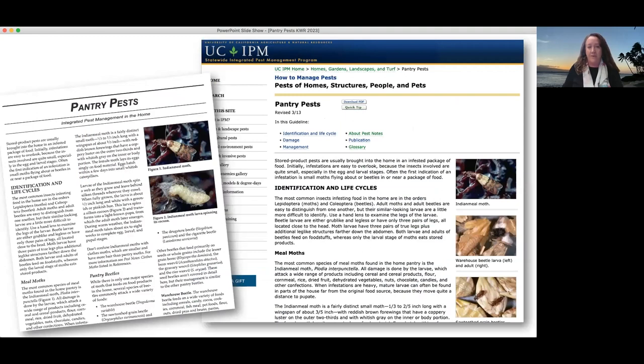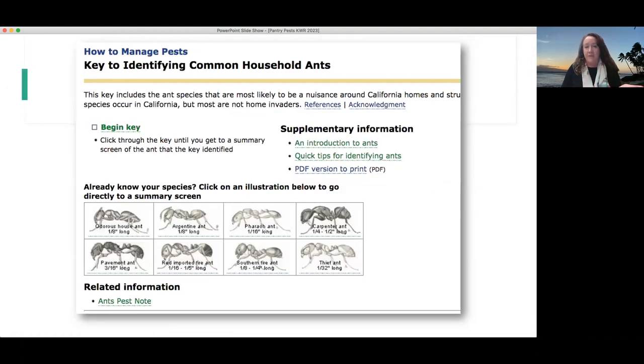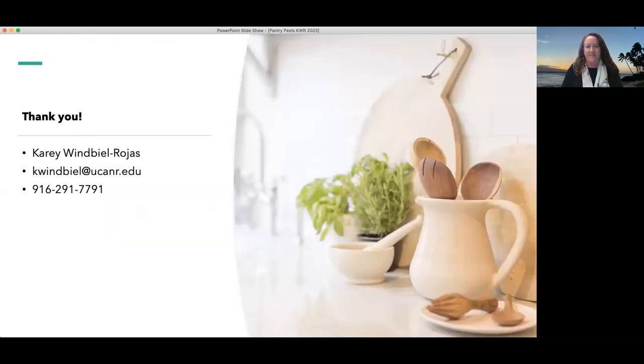We have pest notes that focus on some of these pests — in particular there is one on pantry pests that goes through all the information I've just talked about: how to prevent them, how to exclude them, how to manage an infestation, and how to identify them. All of this information is on our website. We have a key to identifying ants as well, and information on rodents, ants, flies, and all kinds of great information for you to look at.